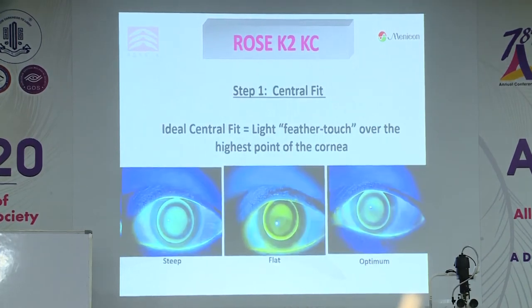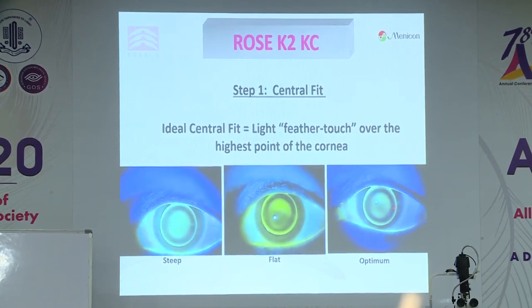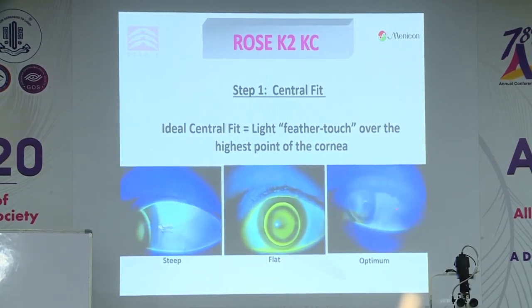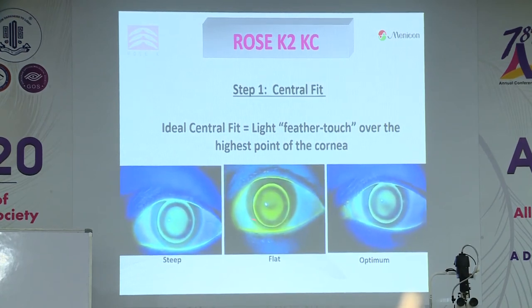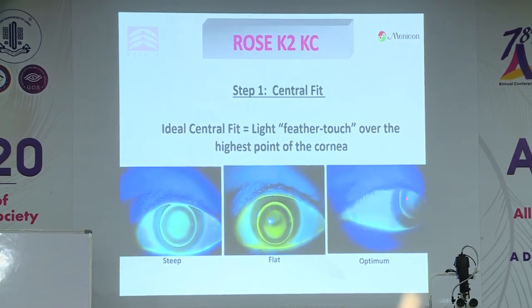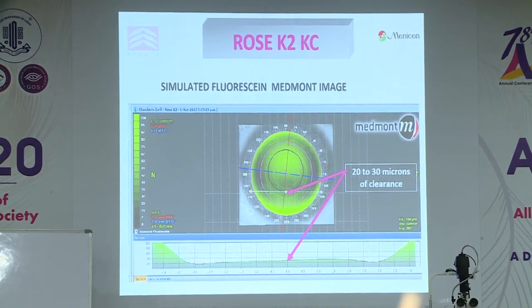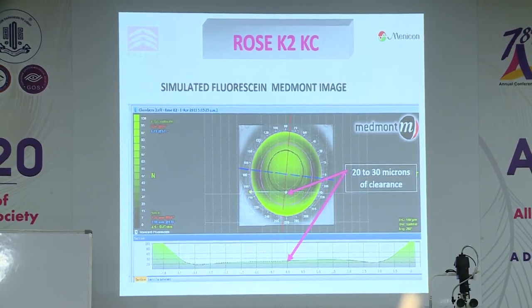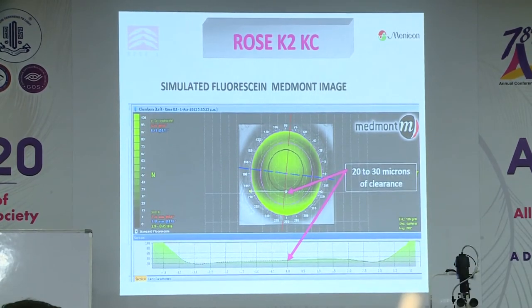Let's look at the central fit. This is a Rose K II corneal lens on a normal oval cone. What we're trying to achieve is what we call 'light feather touch,' as seen in the right video. The left shows a little too much touch; another shows no touch. You vary your base curve until you achieve that central pattern — very light feather touch. When I talk about feather touch, the lens is not actually touching the cornea; you just don't have enough depth of fluorescence to register it. Topographers show that with feather touch you still have about 20–30 microns of tear layer at that point.